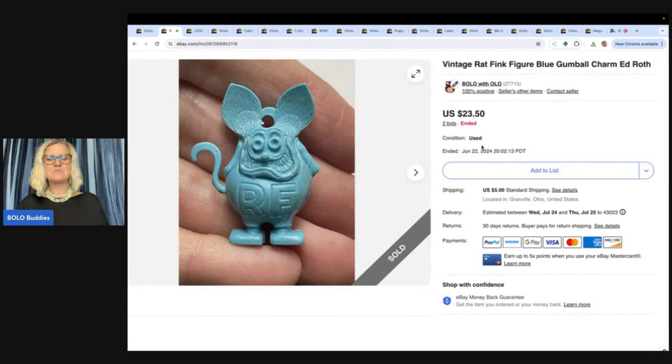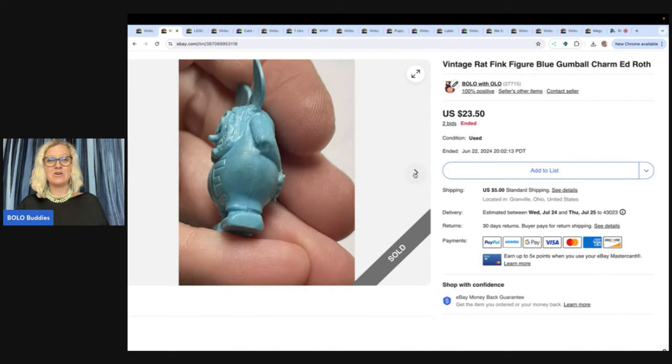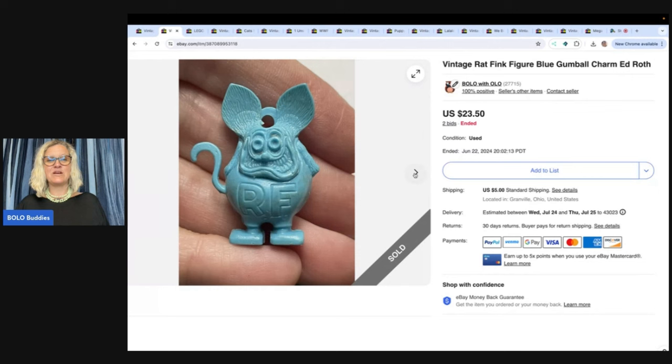Here's another one. This one sold for $23.50 — same situation. Should I have started the item higher? Definitely a very cool thing. I used Google Lens to find this. If you don't have Google Lens, I have a video that teaches you how to use it. It's a free tool you can download to your phone and it will help you figure out what items are. Search "Google Lens Bolo Buddies" on YouTube to pull that up.